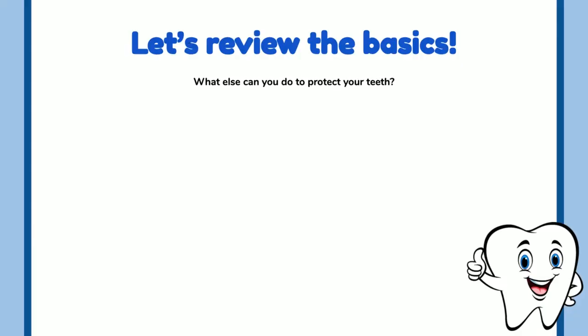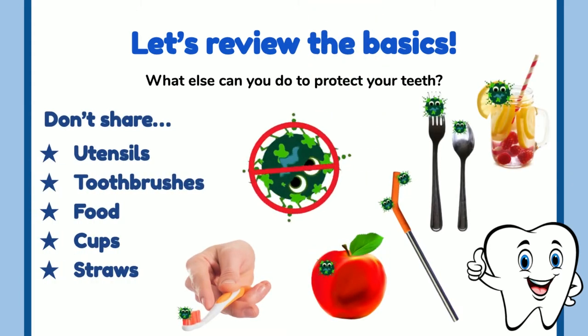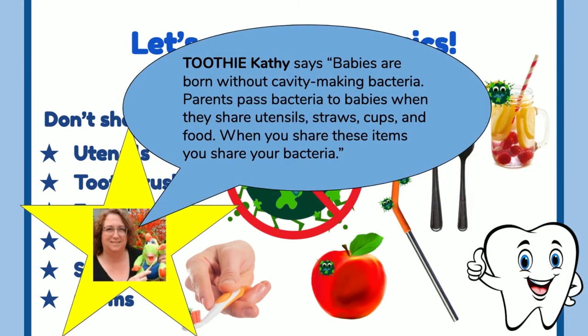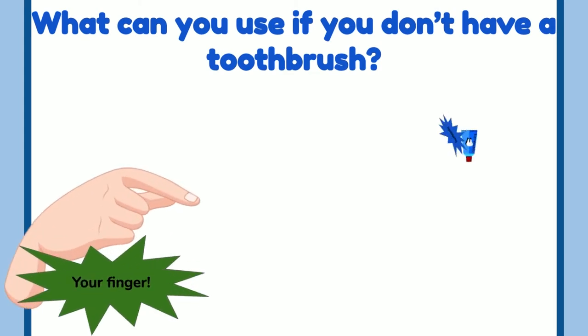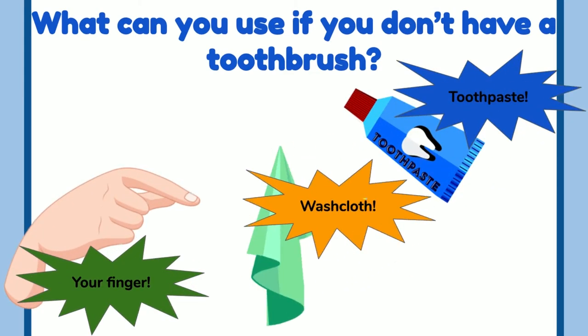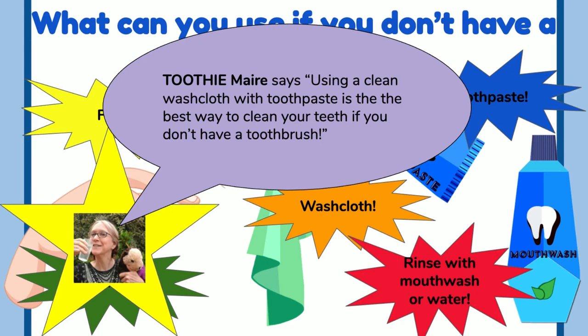What else can you do to protect your teeth? Don't share utensils, toothbrushes, food, cups, or straws — sharing means sharing germs. Toothy Cathy says babies are born without cavity-making bacteria, but parents can pass bacteria to babies when they share utensils. If you forget your toothbrush, use a clean finger or a clean washcloth — that will get even more plaque off. If nothing else, rinse your mouth with mouthwash or water.